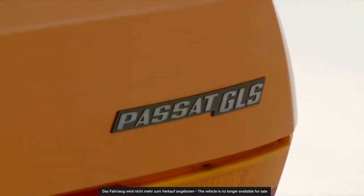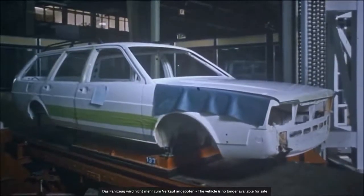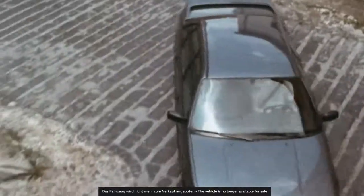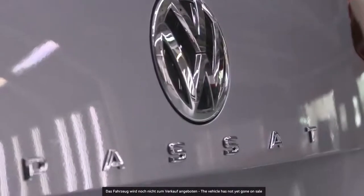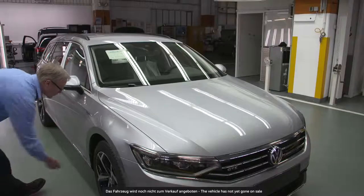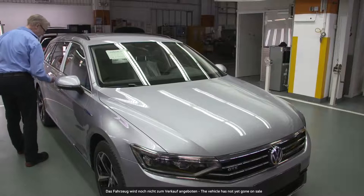The success story of the Passat began in 1973 with the B1. Since 1978, the bestseller has been made at the Emden plant. It's an all-round car for frequent drivers and families. Following the Golf, the Passat is the second most successful car in the history of the Volkswagen Group and one of the best-selling cars in the world. Third in popularity is the legendary Beetle. The Passat's success has been going strong for more than 45 years.